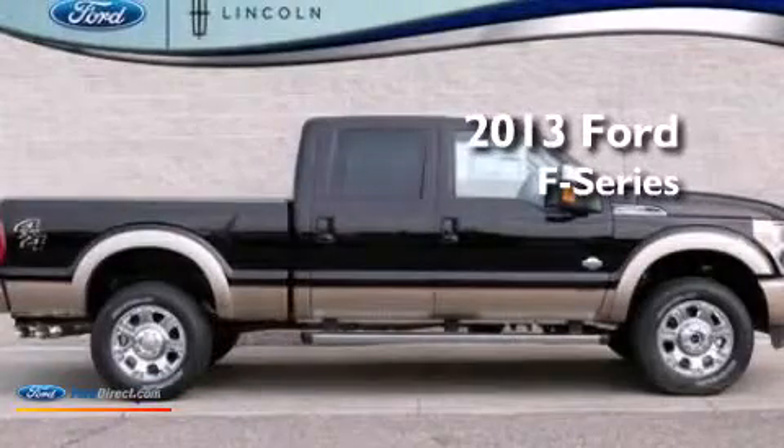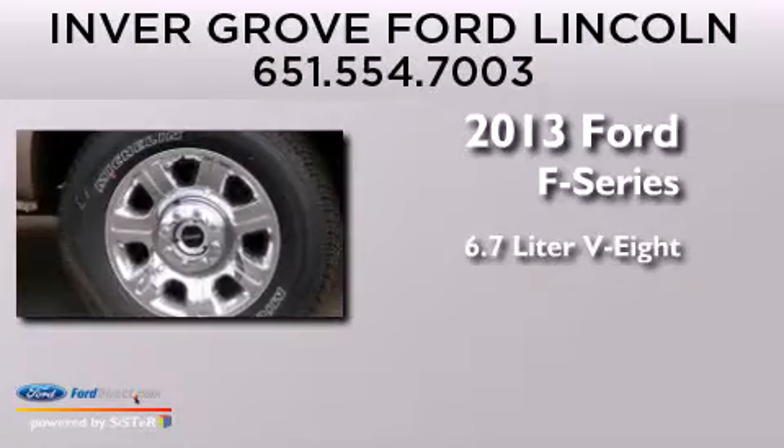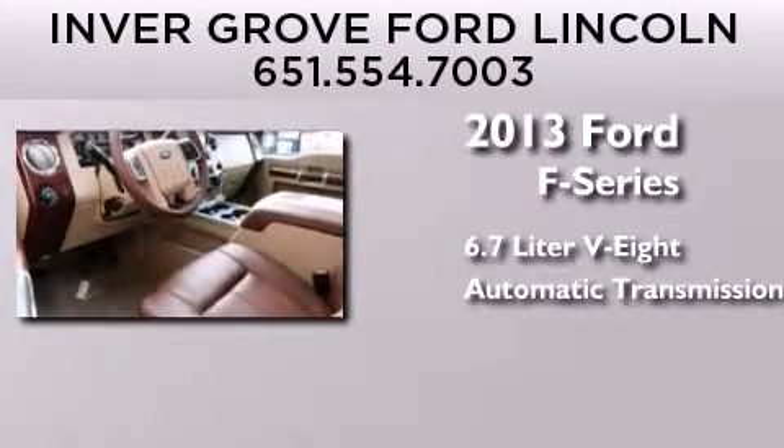This is a brand new 2013 Ford F-Series. It has a 6.7-liter 8-cylinder engine, an automatic transmission, and 4-wheel drive.